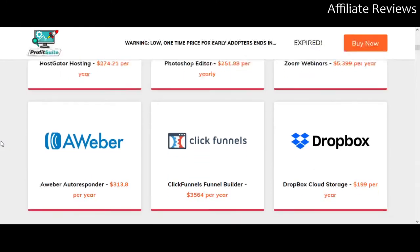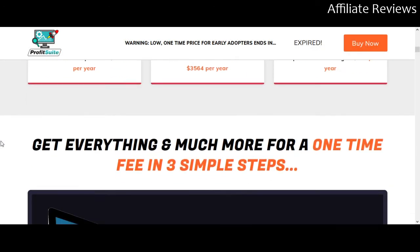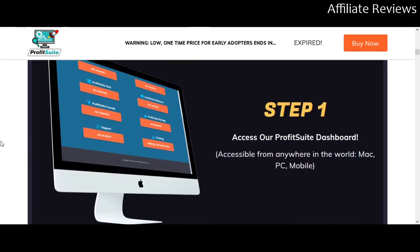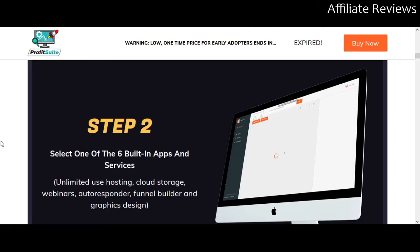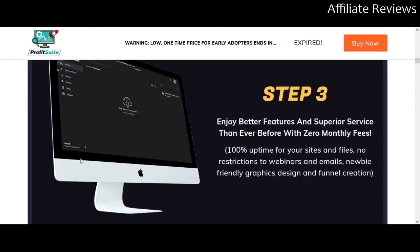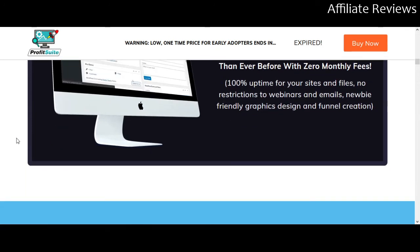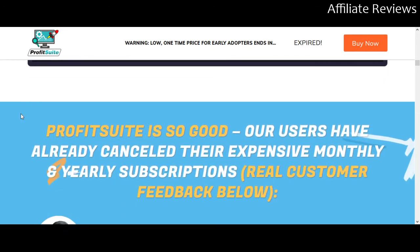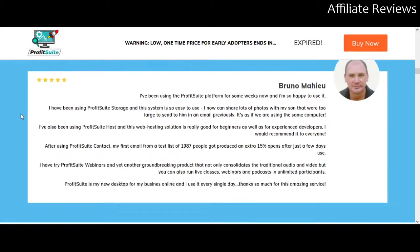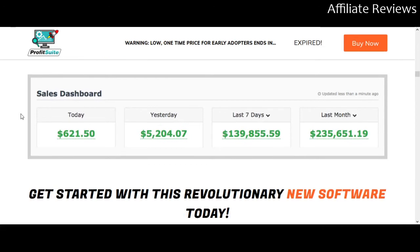I'm going to tell you at the end how you can get the upsells for a better price. Step one you access the dashboard, step two you select one of the six built-in apps, and step three you use whichever app you want. It is legitimately software that is capable of replacing multiple services that you are potentially paying for.